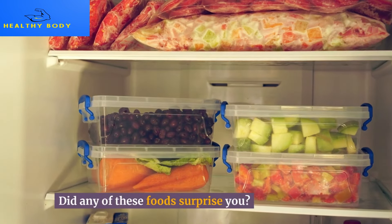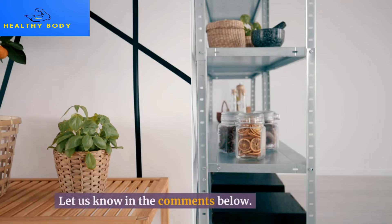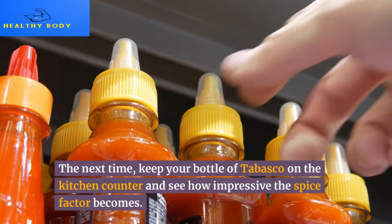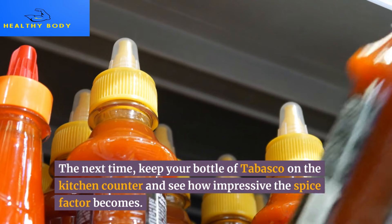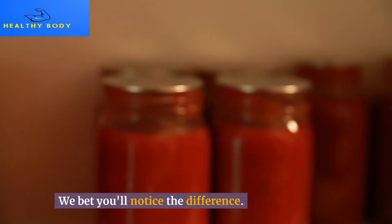Did any of these foods surprise you? What foods do you leave out of the fridge? Let us know in the comments below. Next time, try keeping your bottle of Tabasco on the kitchen counter and see how impressive the spice factor becomes — we bet you'll notice the difference.